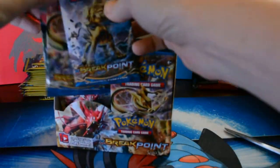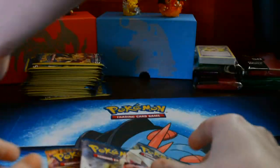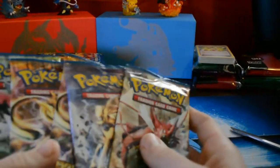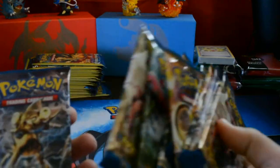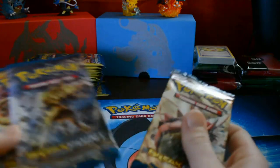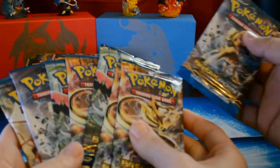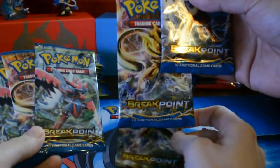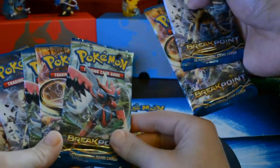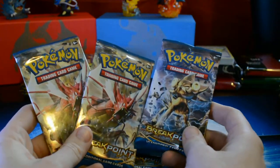First nine — I'm not gonna mix it up, just straight from the top. Hopefully we get some good pulls. What are we looking for? Mega Scizor, is there a Steelix in here, a few BREAK cards — obviously, it's called Breakpoint. Nine boosters, cool art, a lot of golden Pokémon here. We got Luxray, Greninja — let's focus in — Luxray, Greninja, there's Scizor right there, another Greninja. You took all the Scizor packs!